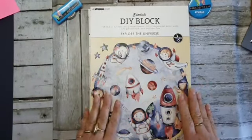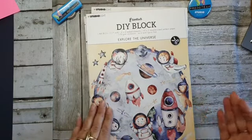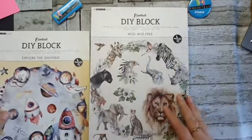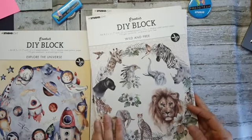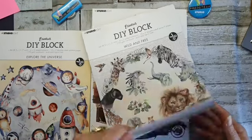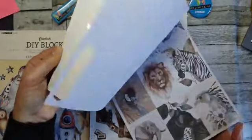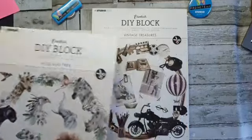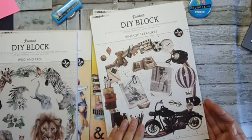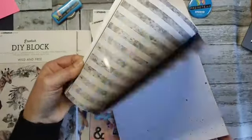En dat is deze — ik ben ermee bezig gegaan en ik vind hem helemaal geweldig. In eerste instantie dacht ik: moet ik daar nou mee met al die astronautendingen? Maar hij is zo leuk. En deze is ook erg mooi met heel mooi papier — leeuwen, giraffen, olifanten, het wildlife-gebeuren. Super gaaf blok. En dit is meer het vintage-gebeuren, ook heel toffe mannenkaarten.